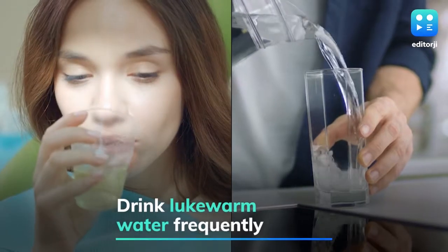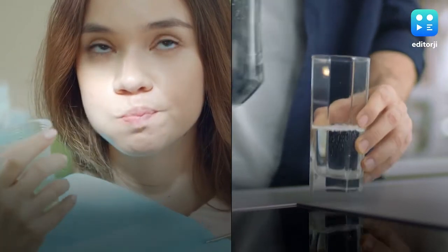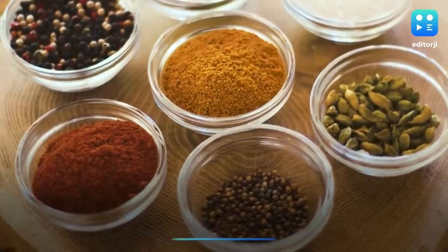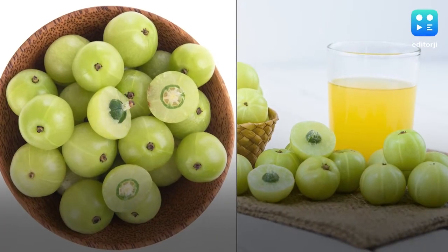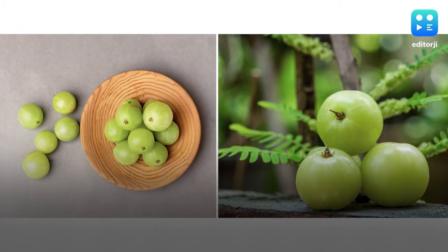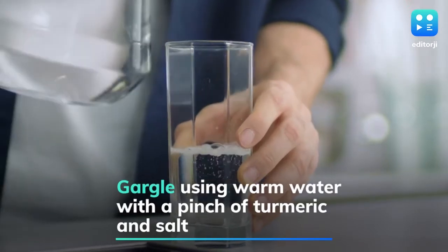The Ministry recommends drinking lukewarm water frequently throughout the day. Common kitchen spices like turmeric, cumin, coriander, dry ginger and garlic should be used while cooking regular meals. Ayush experts also recommend consuming amla or Indian gooseberry, which is a rich source of vitamin C. Gargling using warm water with a pinch of turmeric and salt is also a part of the guidelines.